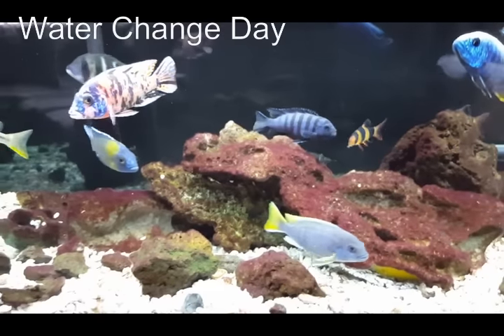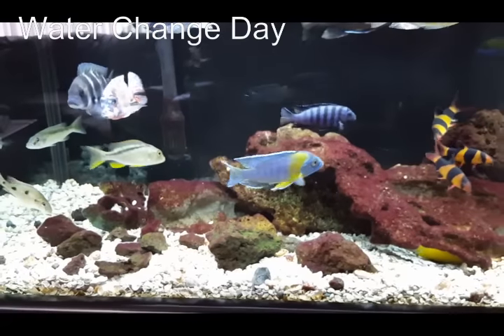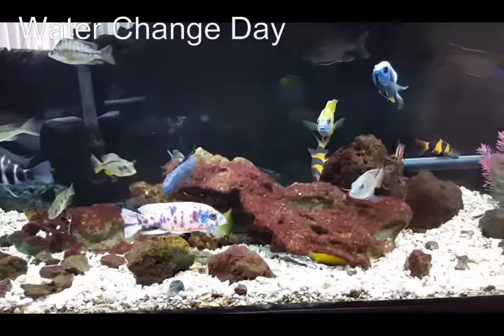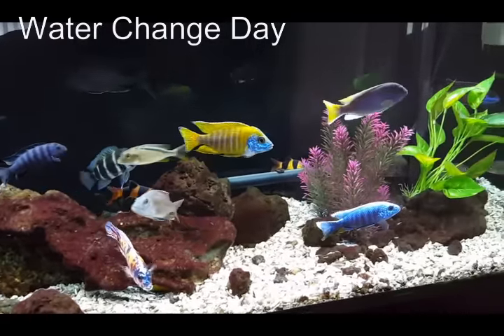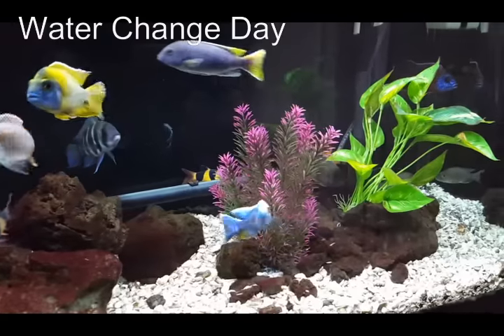So why are cichlid keepers so obsessed with water changes? Well, because we overstock to get the aggression spread out a bit, and because of that we get more waste. We also don't tend to use a lot of live plants — these are artificial plants.